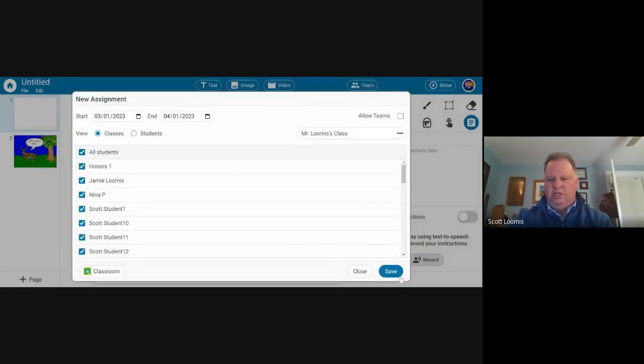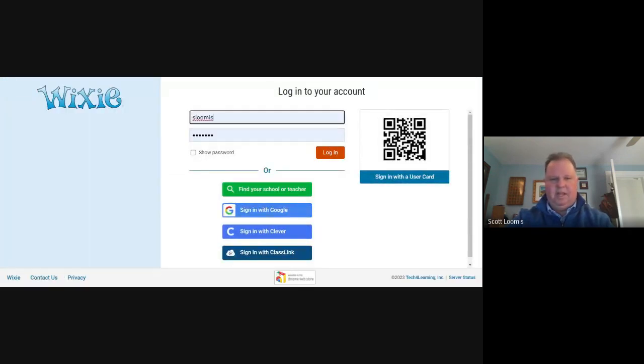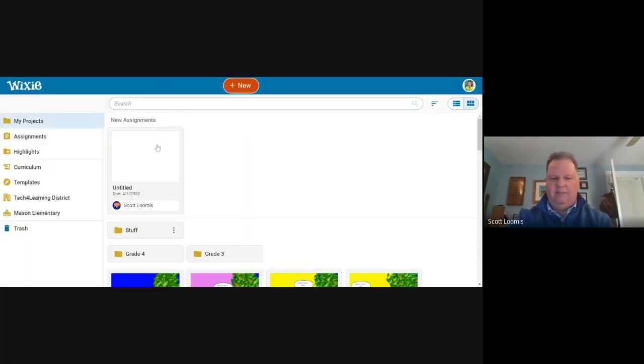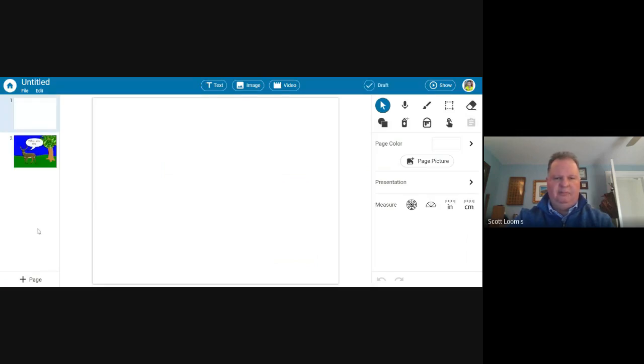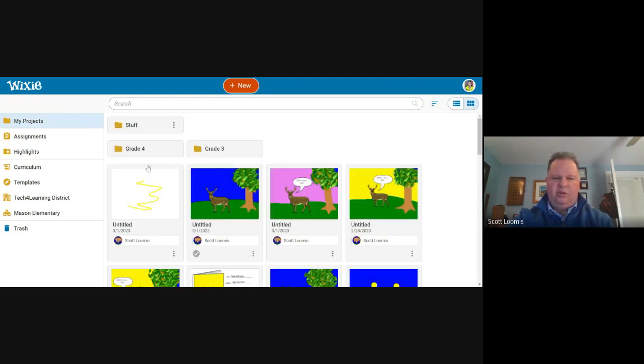When you assign it in Wixie, it's the first thing students see at the top — labeled as a new assignment. If they have assignments from other teachers they'd see those too. When they click on it they open the template and work on it. When they go back to their home page, it's no longer labeled 'new assignment' — it's now 'my copy of the file,' and that's the one they would continue working on.